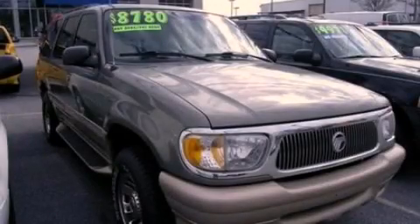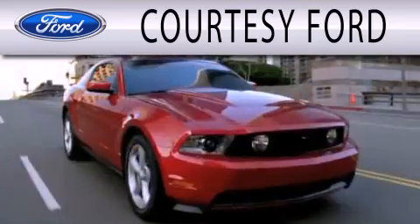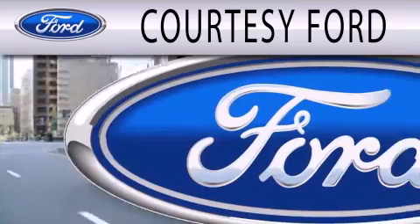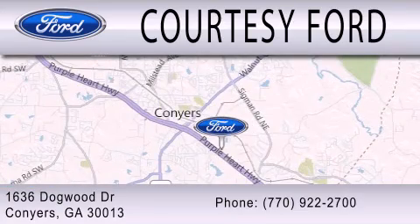Contact us today to arrange your test drive. Courtesy Ford is dedicated to doing everything possible to ensure that the experience you have selecting your next vehicle is as pleasant as possible. We're located at 1636 Dogwood Drive in Conyers.